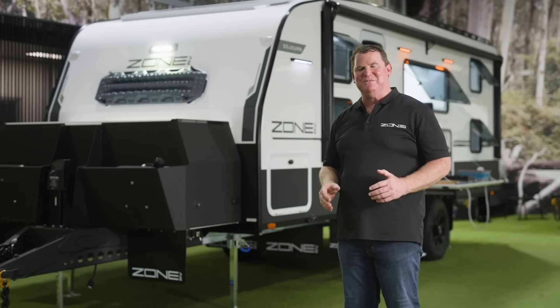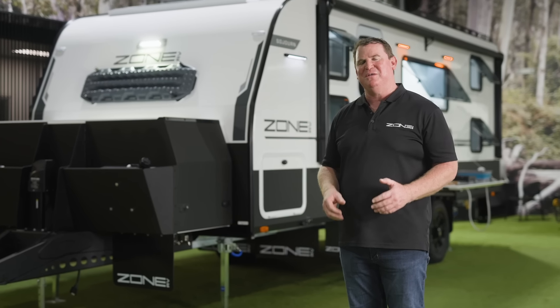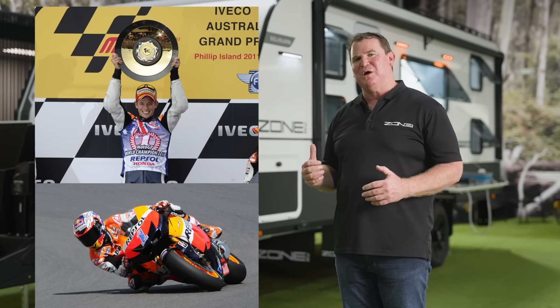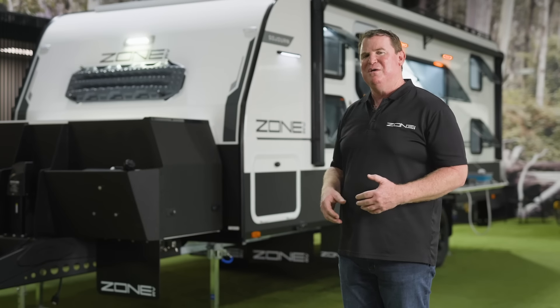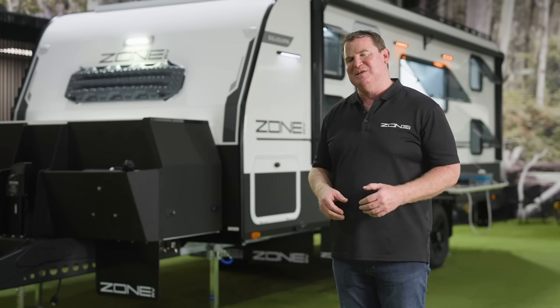Welcome back to the Zone RV showroom. Today I've got a special van to show you. This is Casey and Adriana Stoner's personal van — a family van that they're going to take their children for a lap around Australia. So let's go and take a look.